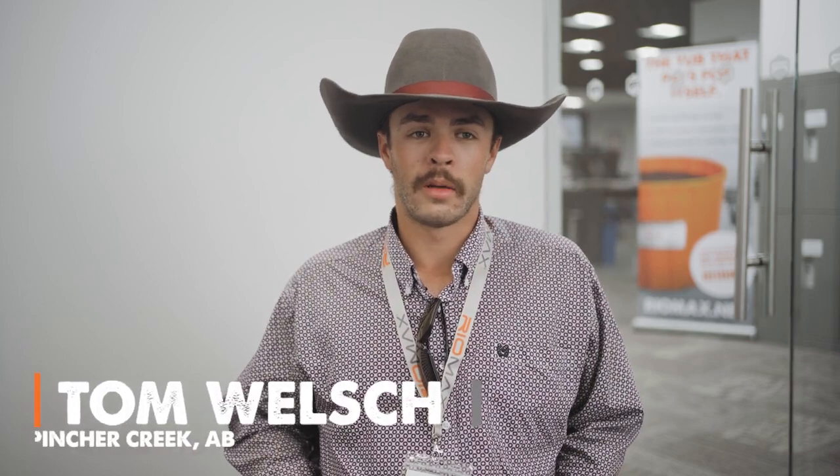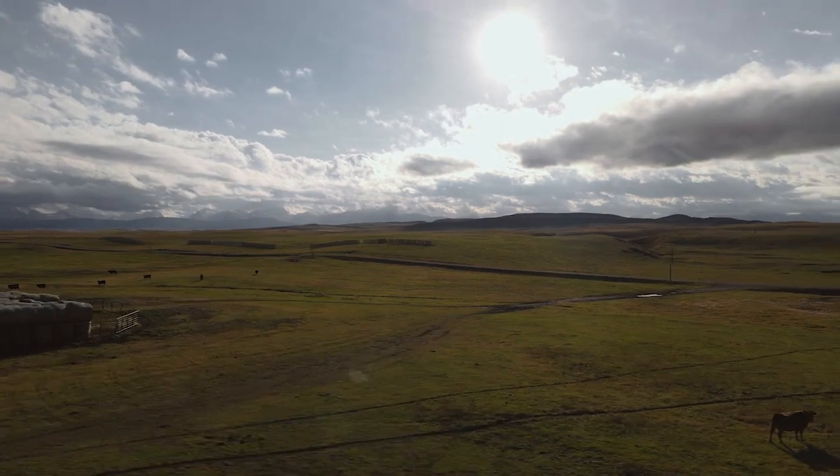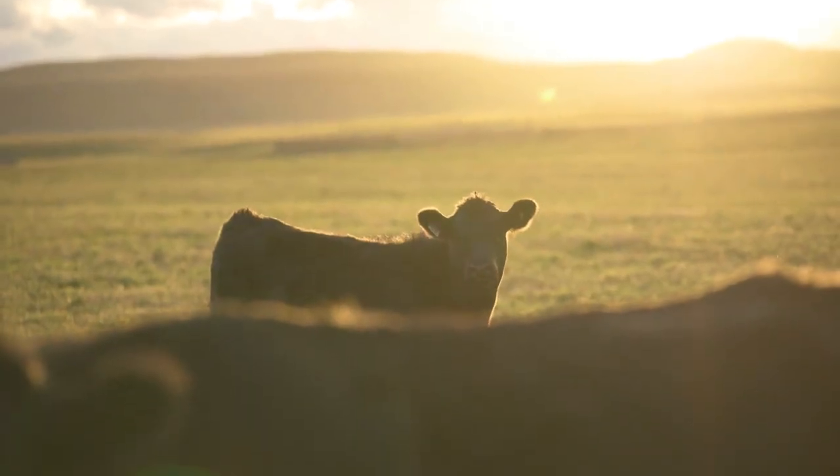My name's Tom Welsh. I come from Pinchot Creek, Alberta. We run a mixed cow-calf operation with commercial black Angus mama cows and crossing with Angus and Shorthorn bulls.